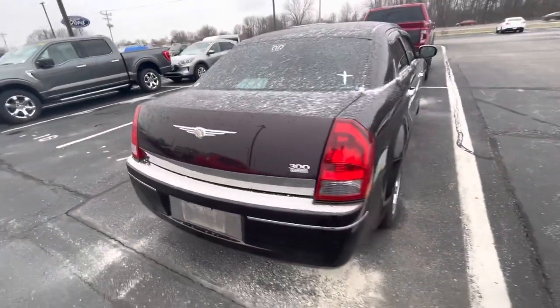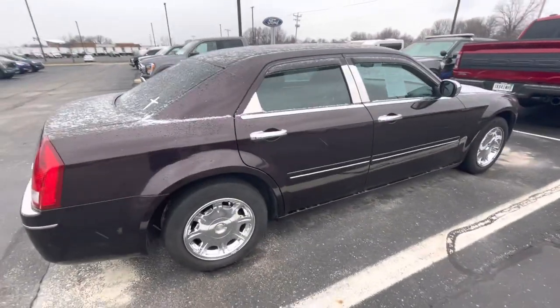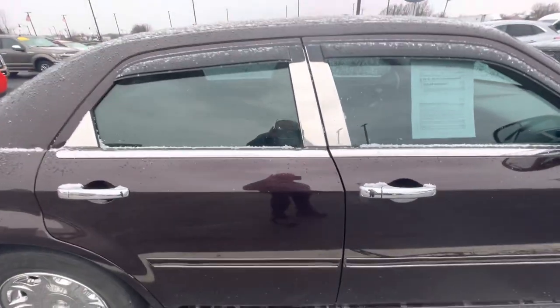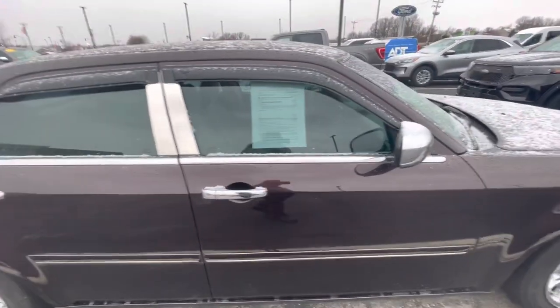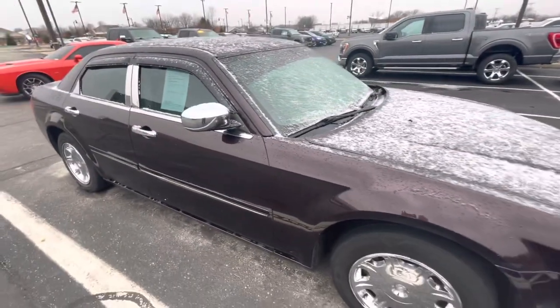As we're walking around this side and checking out the overall body condition, I do want to let you know we're a President's Award winning dealership. We earned that award based on our customer feedback because we're very customer focused in our approach, and I hope things like this video show how we try to differentiate ourselves from our competition.